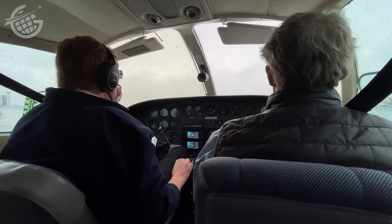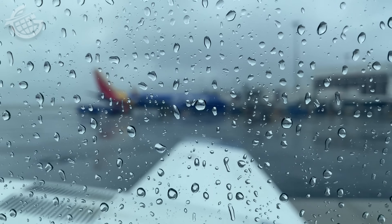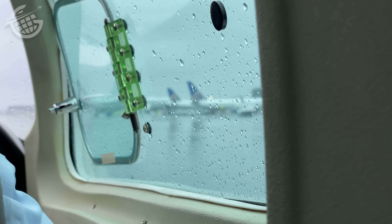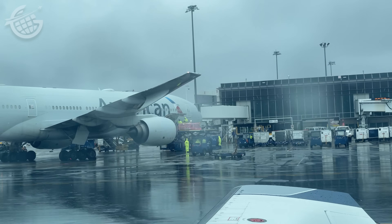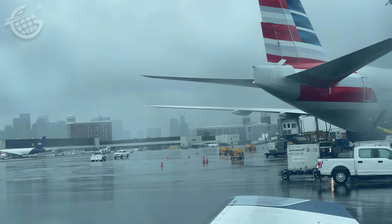My seat was just behind what would ordinarily be the first officer's seat. Cape Air operates with just one pilot, so that's actually a passenger's seat — the controls are disabled, though. Despite the weather, the views from this perspective were like seeing the airport for the first time. Everything seemed up close and massive. This, as far as I'm concerned, is the best way to get around an airport, bar none.